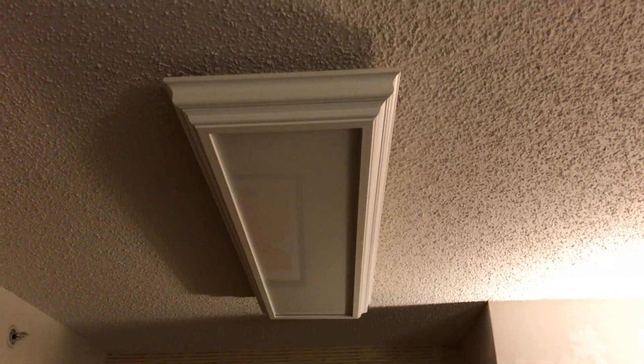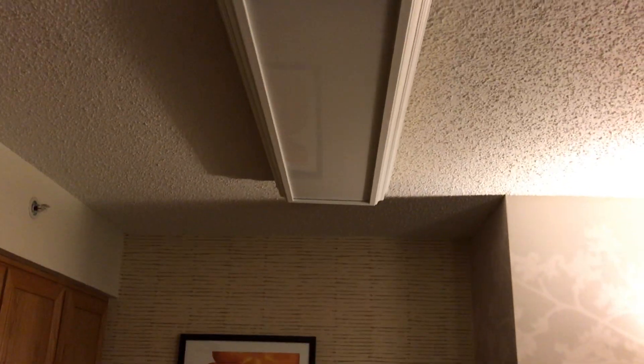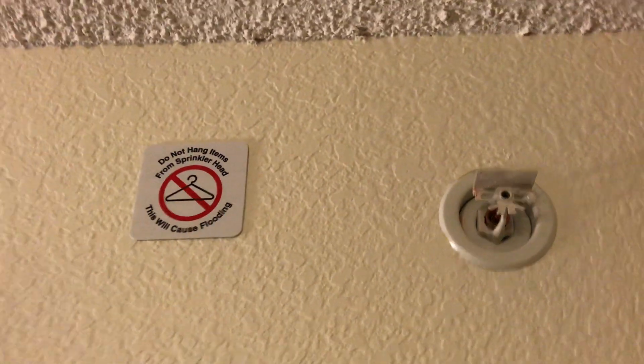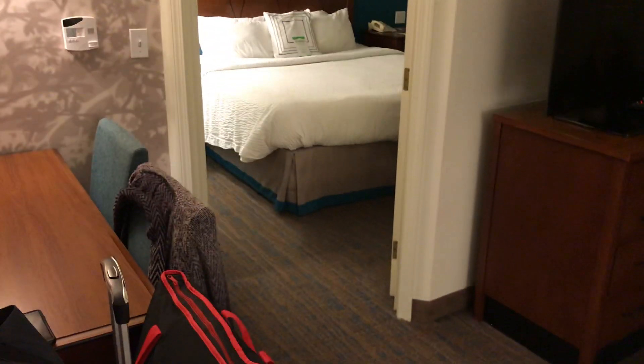The only thing I don't like is that light — it just looks like it would be in something from the 80s, doesn't look up to the modern standard. So here's your dining table right here. Your fire sprinkler. And this is actually a two-bedroom suite. So this is a two-bedroom suite — there's a bedroom in there and a bedroom in there.